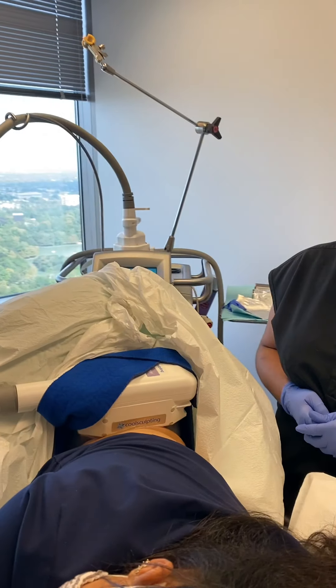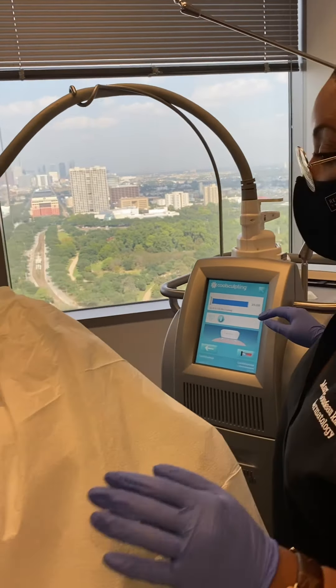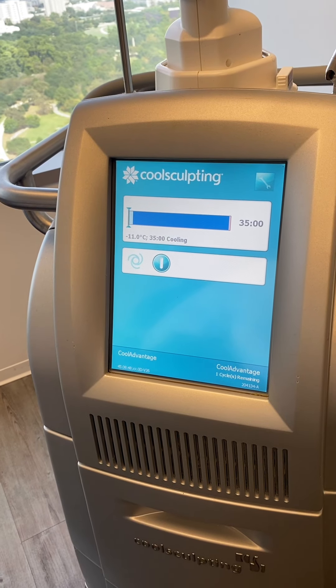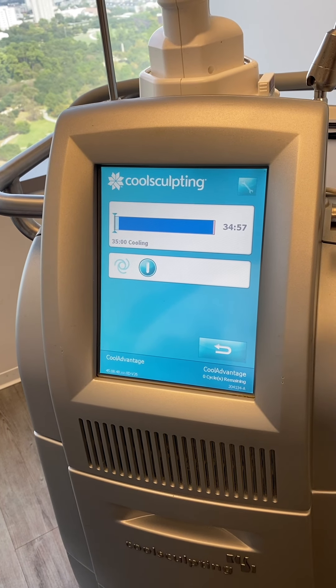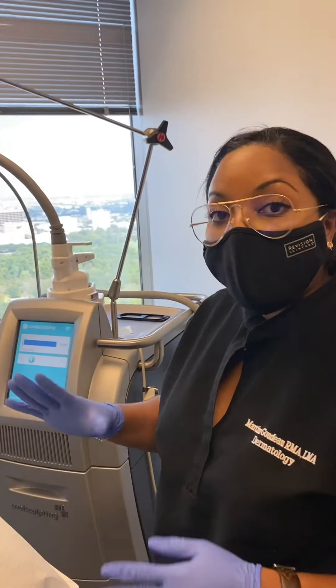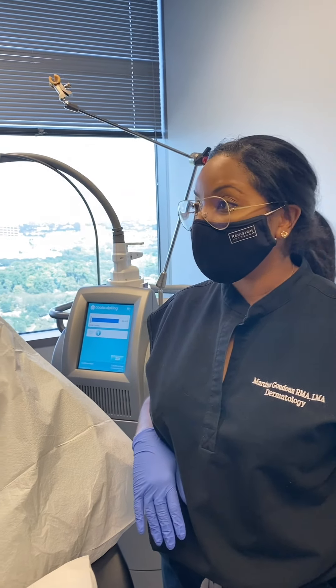Now that we have the applicator on, we're going to go ahead and start the device. The timer is now started for 35 minutes. It's just going to start to get cold, and then she'll go completely numb in about 10 minutes. Liz, thank you so much for being our model, and thank you guys for joining us. Join us for our next segment and we'll see you soon!